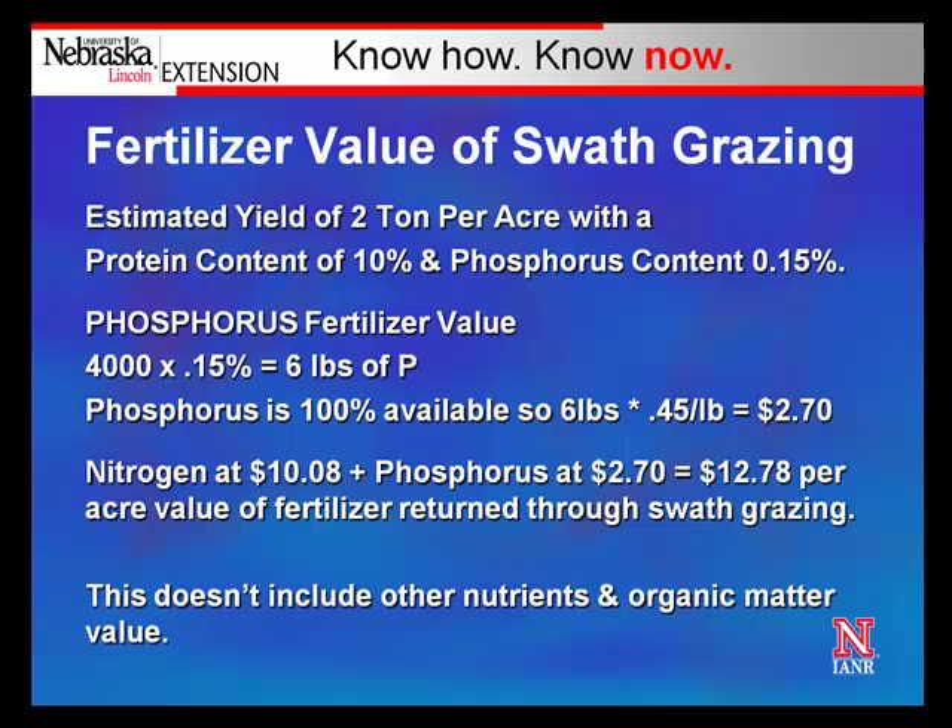Looking at the value of phosphorus: the fertilizer value of phosphorus in 2 tons of forage at 0.15% is 6 pounds of phosphorus. We estimate capturing about 100% of that phosphorus back on the ground, assuming all manure and urine is deposited where the forage was harvested. At 45 cents per pound, phosphorus has a value of almost $3 per acre. Combined, the nitrogen and phosphorus at 45 cents per pound each have a value of almost $13 per acre in nutrients returned to the ground — and this doesn't include other nutrients or the value of organic matter.